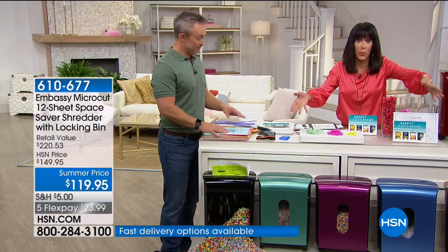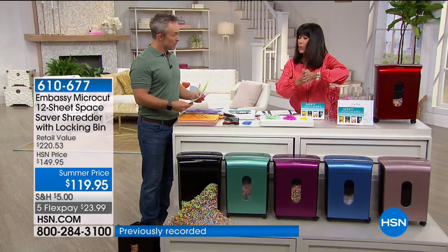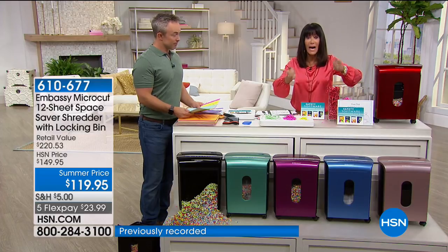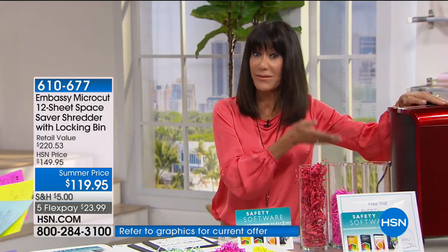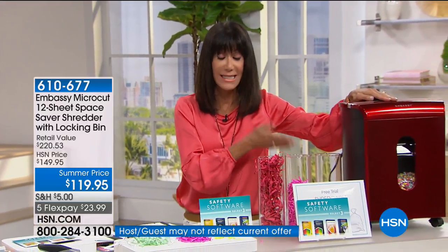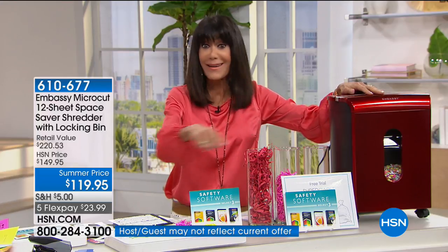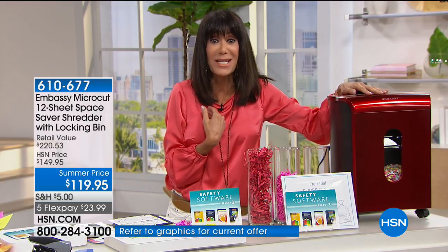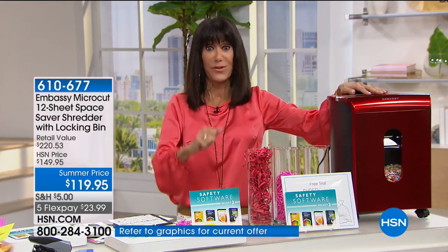Read the reviews — 823 reviews, and about 627 are perfect five-star reviews. Remember, $149.95 is our regular day-in-day-out price; today it's $119.95 with five flex payments. This is the shredder you want obviously in your office, but for home use too. I think nine times out of ten at home is where we're almost even more susceptible because we're not thinking about all the different papers that have our name, social security number, or credit card numbers on them.